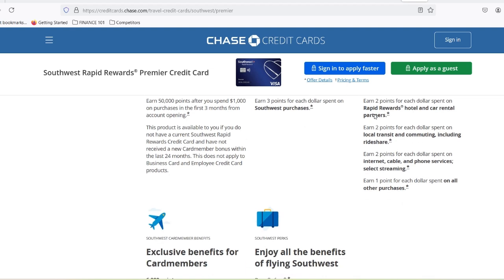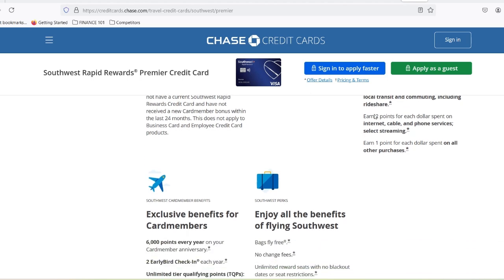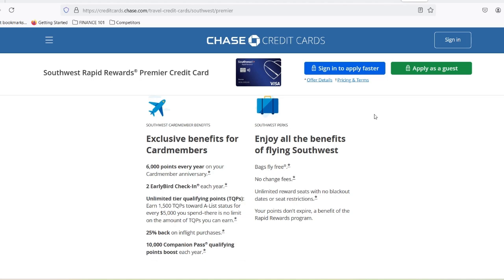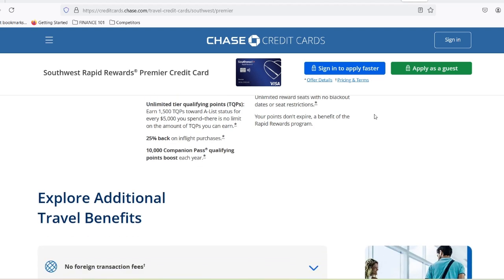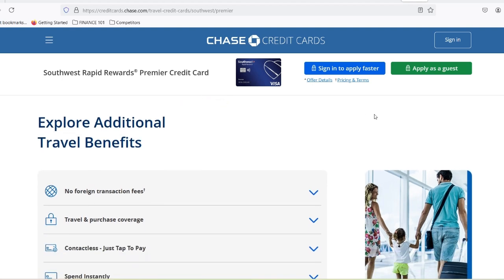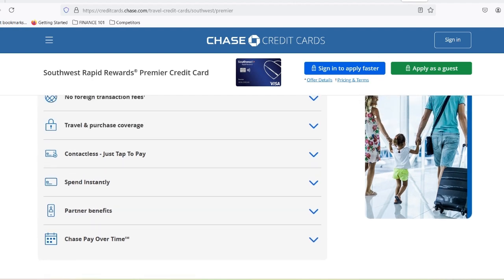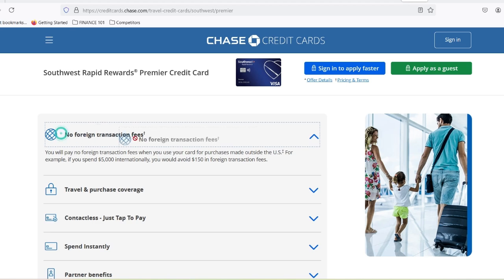Boosting your credit score: Operation Frequent Flyer. So what if your credit score isn't quite where it needs to be to snag that Southwest card of your dreams? Here are a few tips to get your credit score soaring: pay your bills on time — late payments can seriously tank your score, so set up automatic payments if you need to; keep your credit utilization low and aim to use less than 30% of your available credit limit; and become an authorized user — if you have a friend or family member with good credit, ask them to add you as an authorized user on their card. Southwest offers a variety of credit cards, each with its own unique set of perks and benefits.